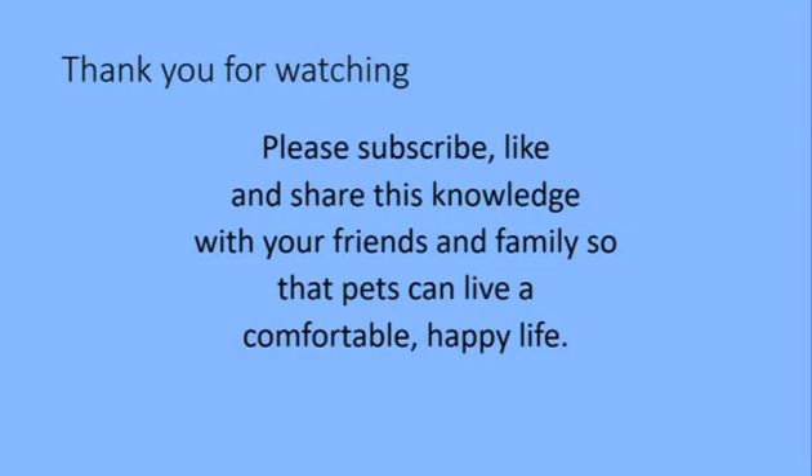Thank you for watching. Please subscribe, like, and share this knowledge with your friends and family so that other pets can live a comfortable and happy life. Bye.